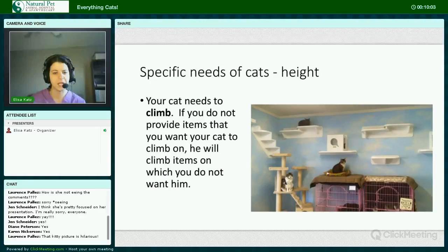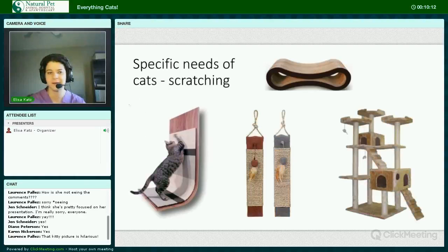Cats need to climb. If you do not provide your kitty items that you want them to climb on, they will climb on things you don't want them to climb on. Cats need to scratch — this is an innate behavior for cats. Declawing is a painful and unnecessary procedure. We at Natural Pet discourage declawing. Your cat can absolutely effectively be trained to scratch where you want them to, if you provide appropriate scratching choices.